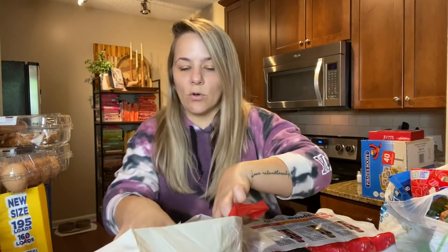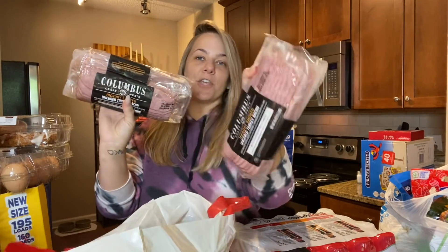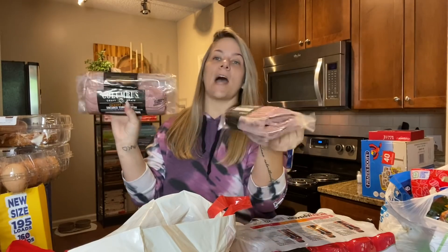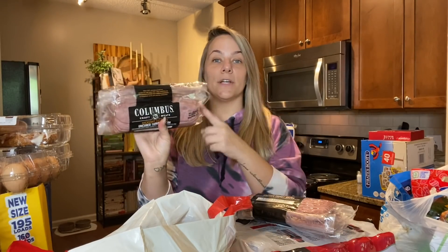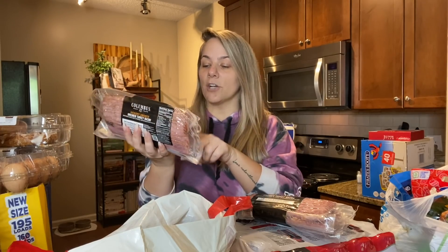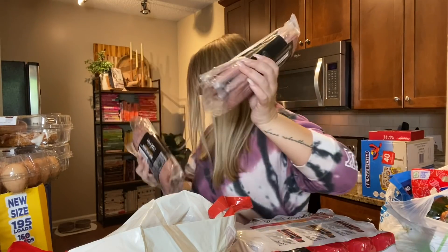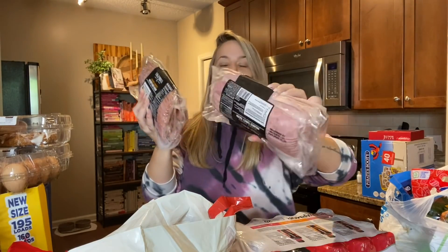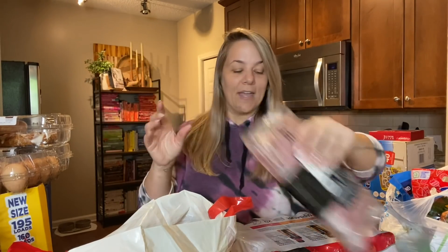I also got the chicken breast tenderloins somewhere in here, and I picked up the uncured turkey bacon. We love this for breakfast, and I also use it when I'm making greens. It's hickory-smoked uncured turkey bacon — so good, and you get a lot. I got two of those. If you go to Costco, definitely pick some up and try it.